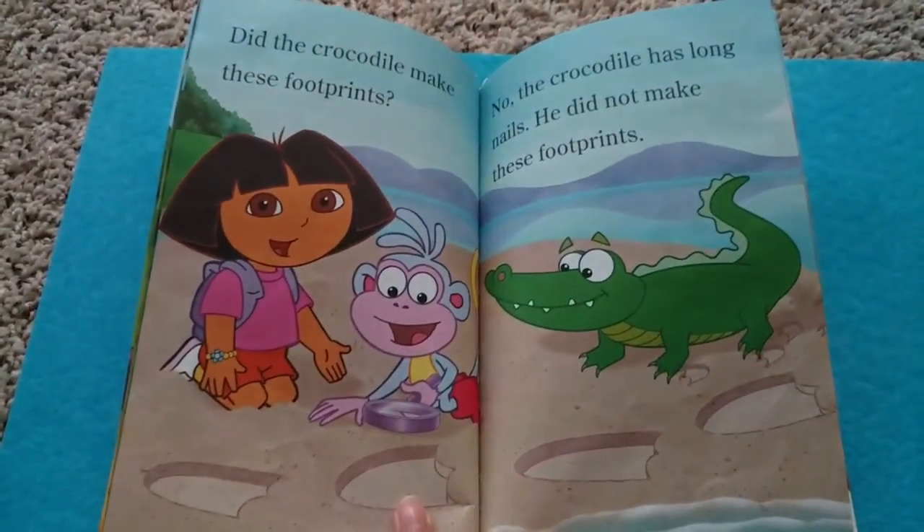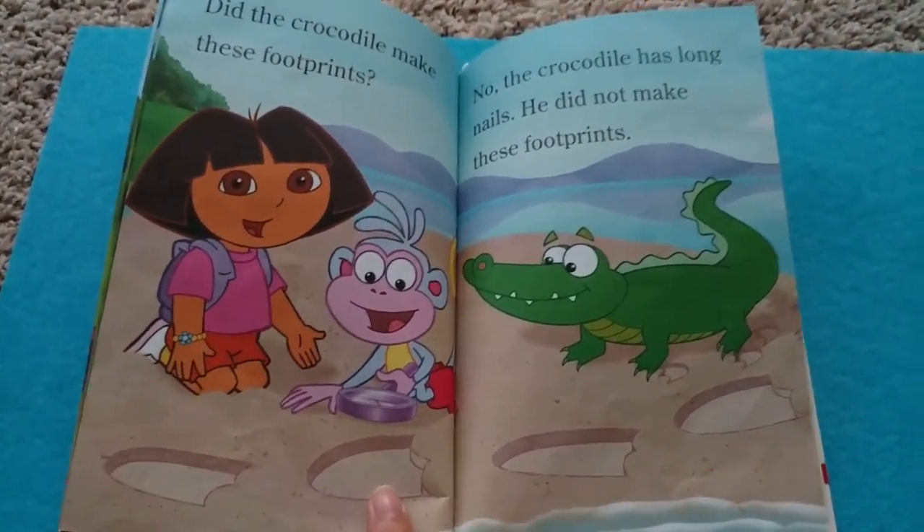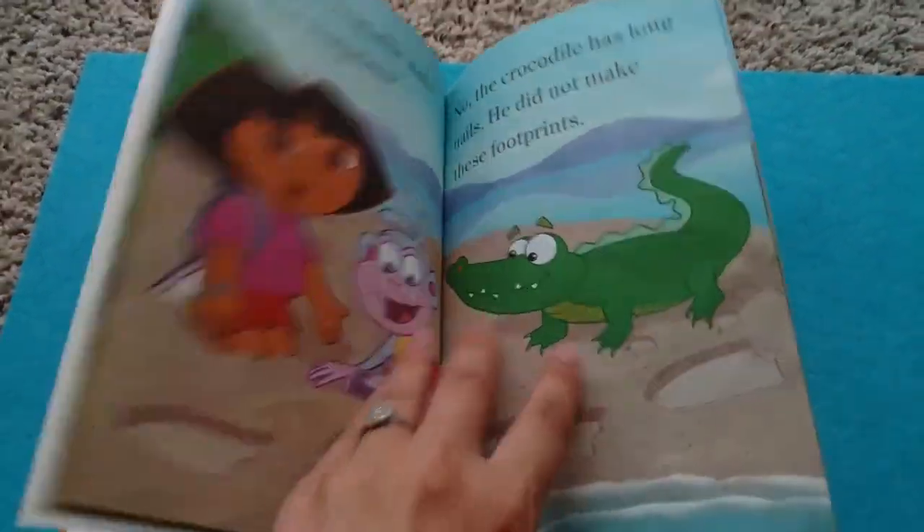Did the crocodile make these footprints? No, the crocodile has long nails. He did not make the footprints.